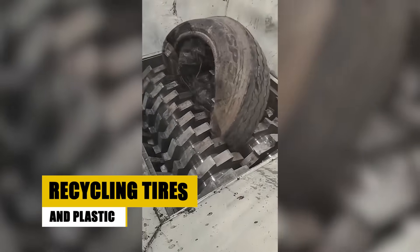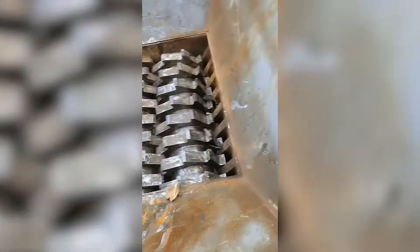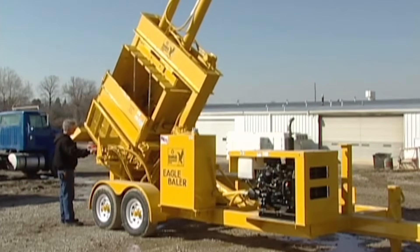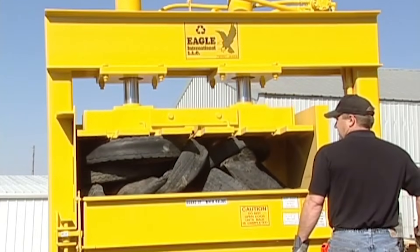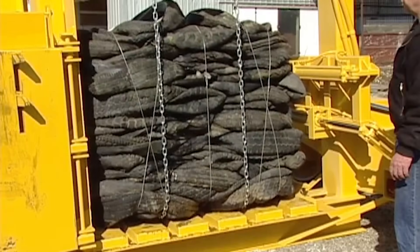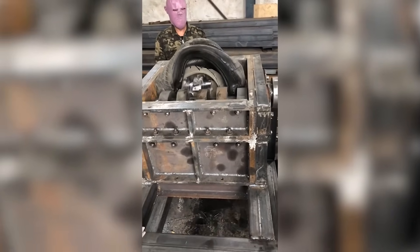Tires and plastics might seem like junk, but they're also incredibly valuable. Old tires are shredded into small pieces and repurposed as playground surfaces, asphalt, or even fuel. Plastics from dashboards and bumpers are melted down and turned into new car parts, furniture, or household items. The Eagle Tire Baler is an impressive machine that compacts tires into dense bales, making transportation and recycling more practical and cost-effective. Its innovative design helps address the challenge of managing discarded tires, which are otherwise bulky and difficult to store or transport. Isn't it amazing how every part of a car gets a second life?